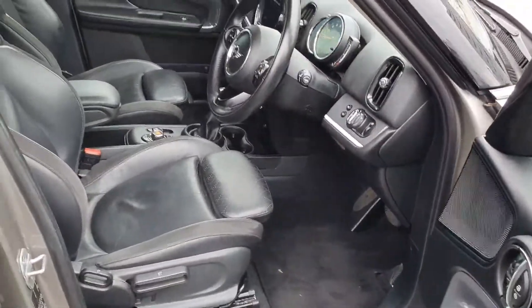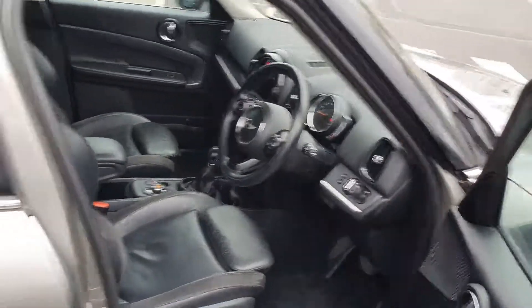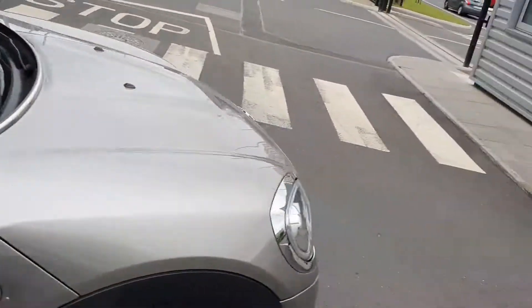This car has a green mode as well, so basically you can drive the car in fully electric mode, fully petrol or hybrid. So you have the three options there.